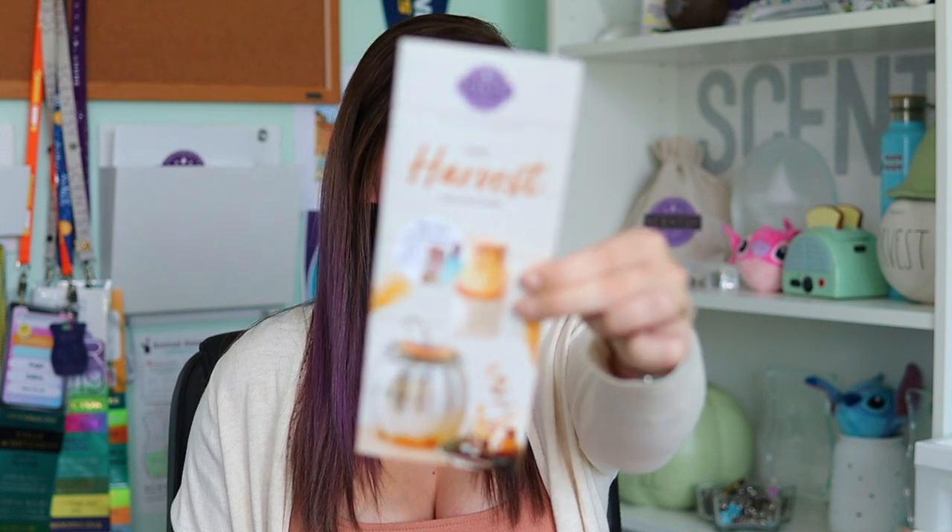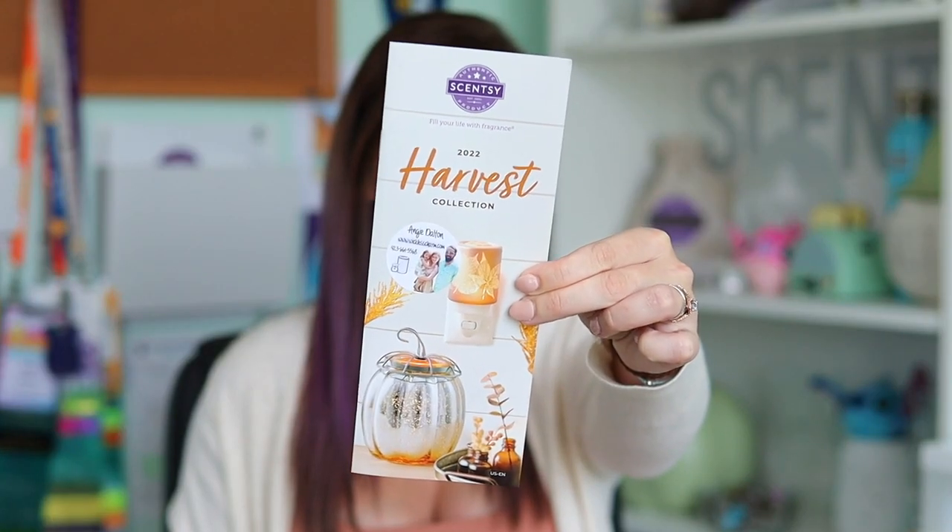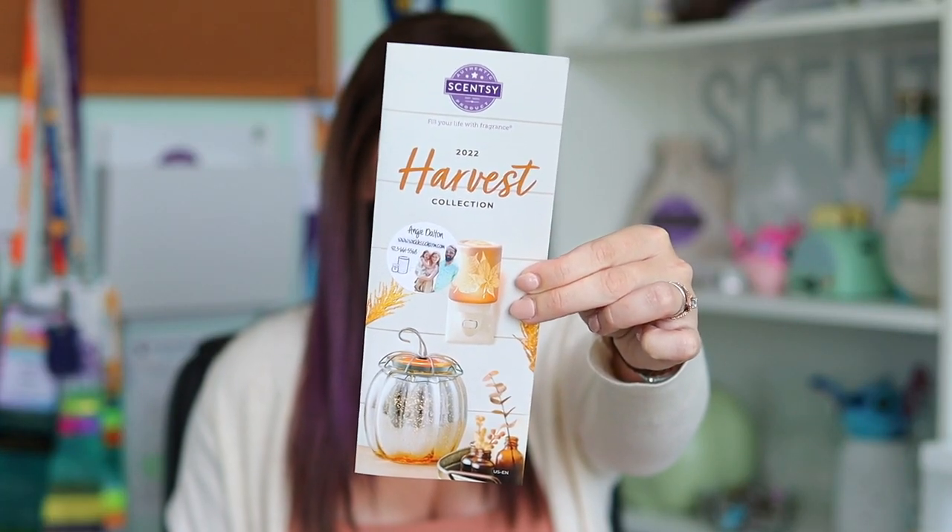So the Harvest and Holiday Collections are two of the biggest collections that Cincy launches every year, and on the 1st of September, the Harvest Collection will be here with some brand new items, some returning items, and some really great new scents. The brochure is beautiful — you see two of the brand new warmers on the front of the pamphlet. This is actually the first year in a few years that we haven't had Nightmare Before Christmas in the Harvest Collection.